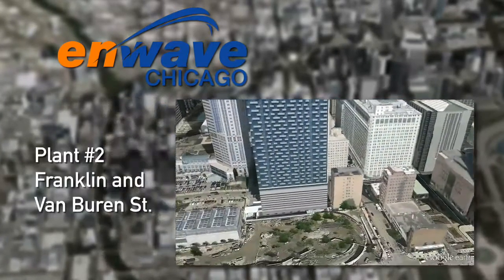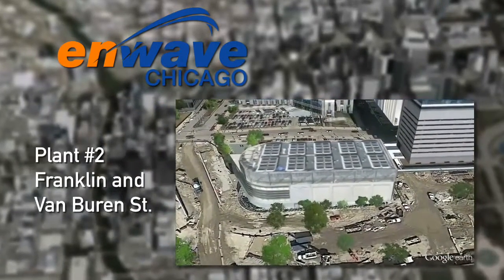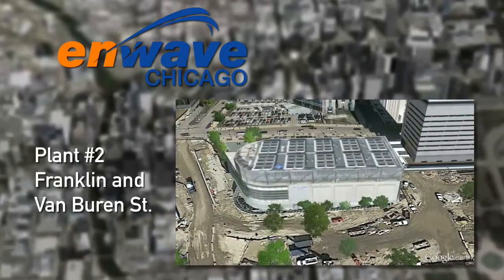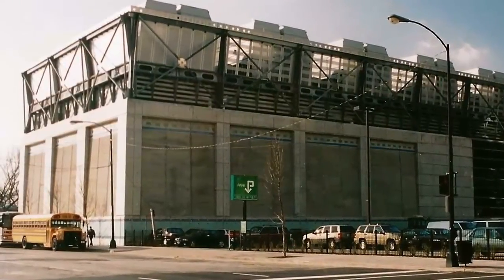How does ice thermal storage work? Let's take a look inside plant number two, the Franklin and Van Buren Street plant. The foundation of the plant is a huge water tank, over 100 feet long, 90 feet wide, and 30 feet high. Inside are over 435 miles of tubing, spread out among 434 coils.